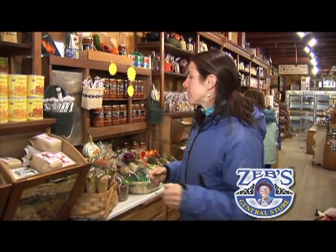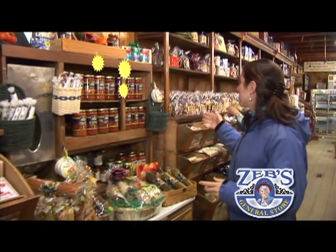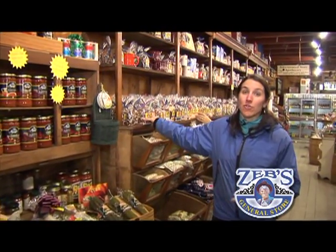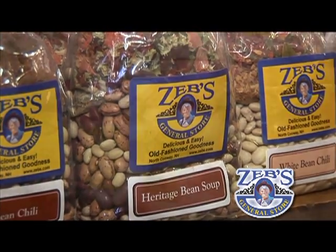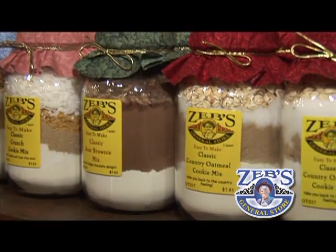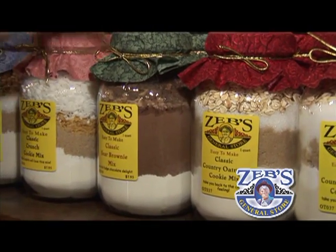Here we are in one of my favorite sections — the specialty food items section. They have things like jams and pancake mixes, hot fudge chocolate sauces, pastas, and sauces. And one of my favorites, of course, after a day out on the slopes, you can't go wrong with heating up a nice hearty bowl of soup. Really top off your day with some homemade cookies and hot chocolate.